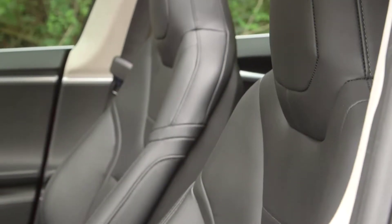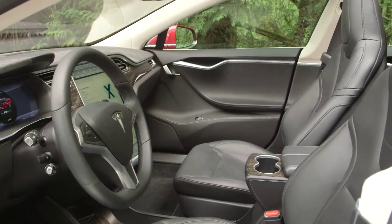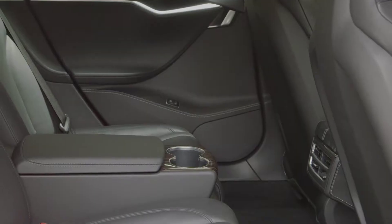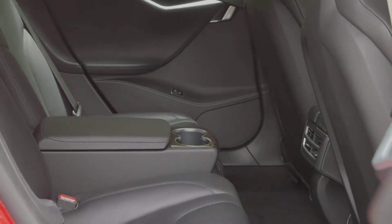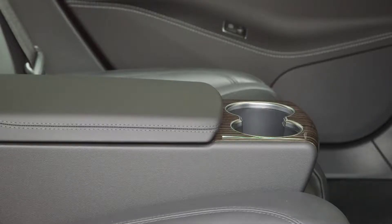The front seats in this particular car are the optional second generation model for $2,800. In addition, the rear seats can be outfitted with two optional sporty bucket seats over a bench seat — it's called the Executive Package and they're $3,300.